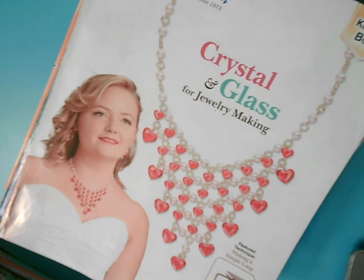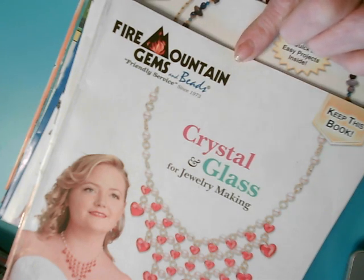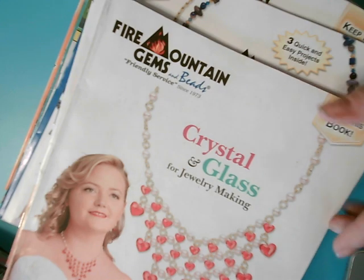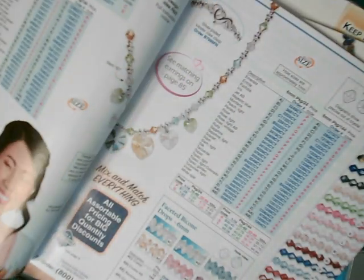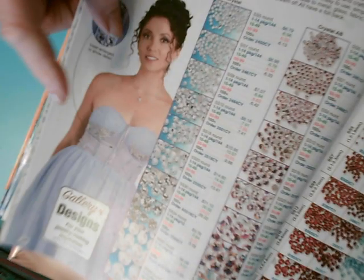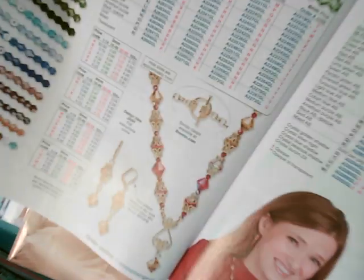One of my favorite resources is Fire Mountain Gems. They are a huge resource page website. They sell jewelry making equipment, findings, and beads. They will send you free catalogs — all you have to do is go to their website and fill out a little form, and they will send you free catalogs all the time. These are lovely, beautiful color catalogs. They give pricings, they give the pieces, they also have ideas on how to use the jewelry, and I believe they have how-to videos as well.